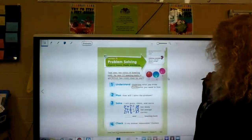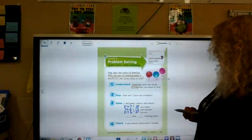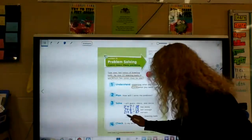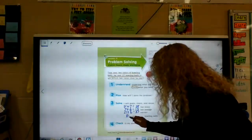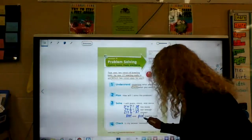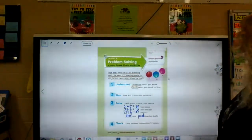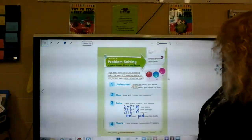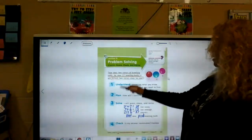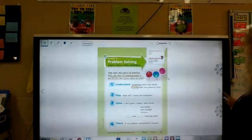That is correct. So he saw blue and pink, because it says what two colors does he see? Blue and pink. That was our last guess. Is my answer reasonable? Yes, because 21 plus 6 is 27. And that is my answer. All right, let's look inside — turn the page.